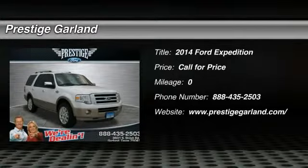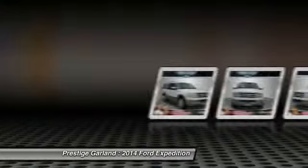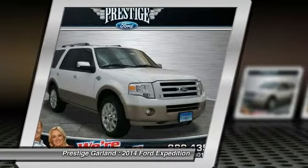The 2014 Ford Expedition. Powerful. Controlled. Resourceful. Expedition.